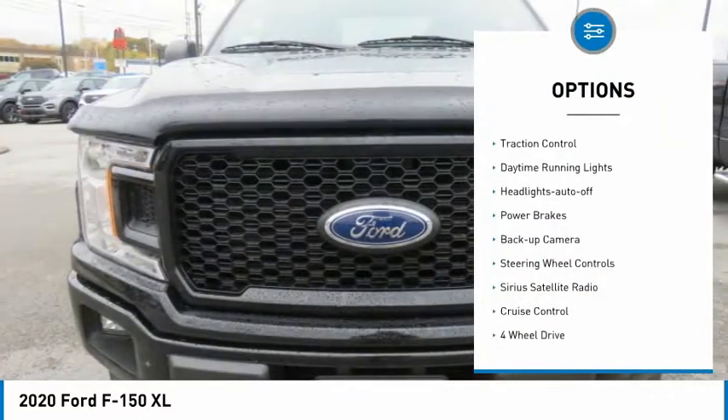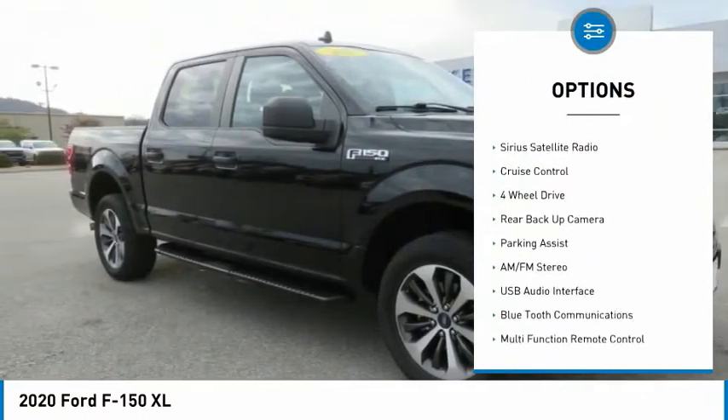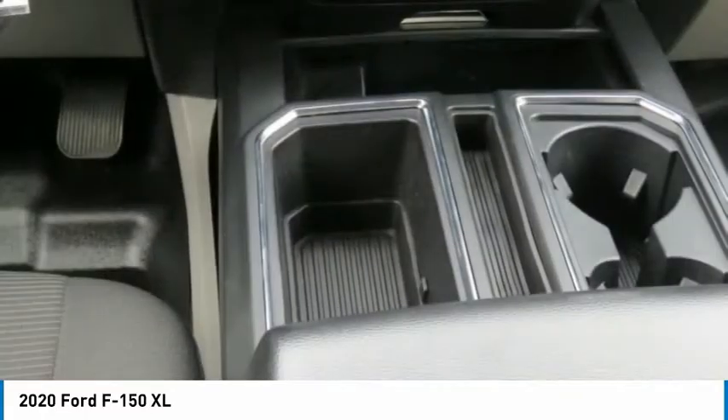Tow hitch, running boards, traction control, daytime running lights, headlights auto off, power brakes, backup camera, steering wheel controls, Sirius satellite radio, and cruise control.